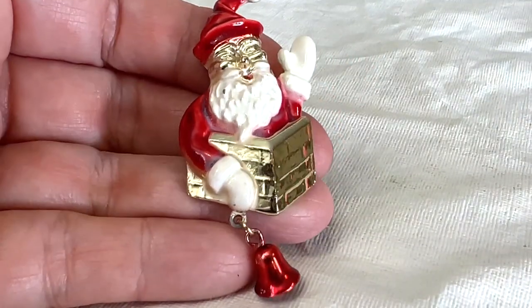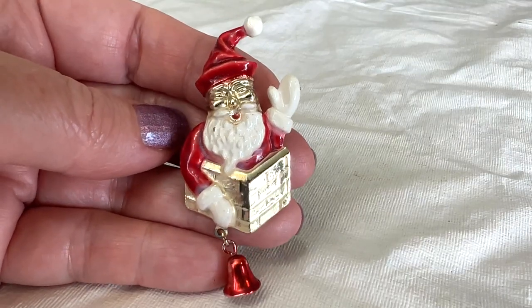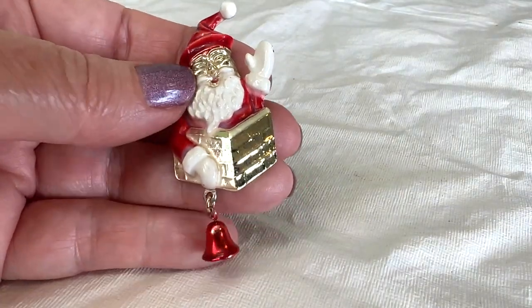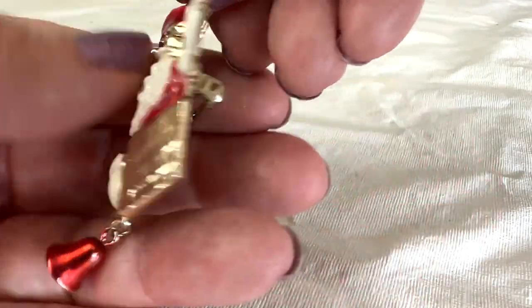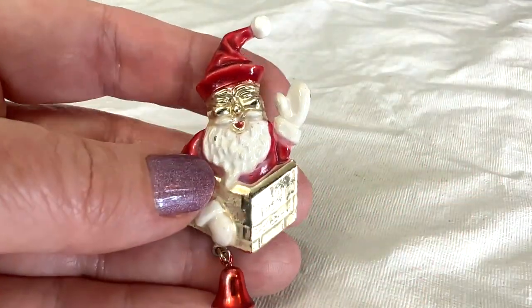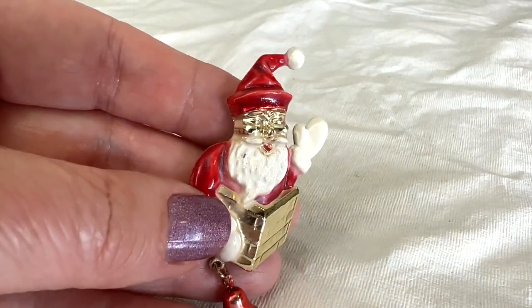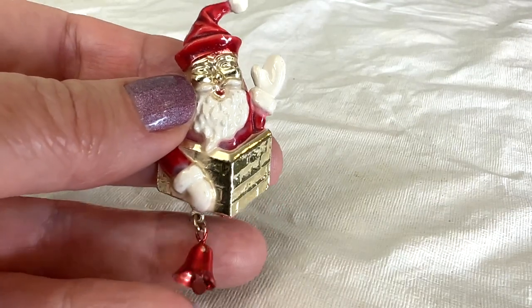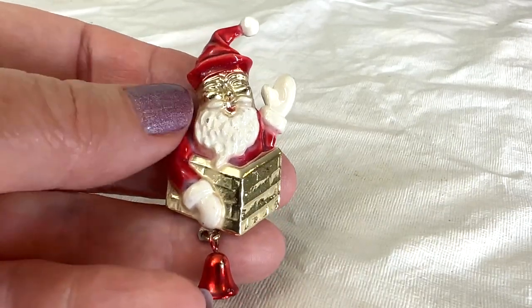This one we got for not a lot of money, and I don't have one like this in my collection — Santa in the chimney! This is probably from the 60s, not a high quality thing obviously, but I think he's a jolly old guy. Let me just show this purple one because this one is beautiful — what a beautiful light purple stone.